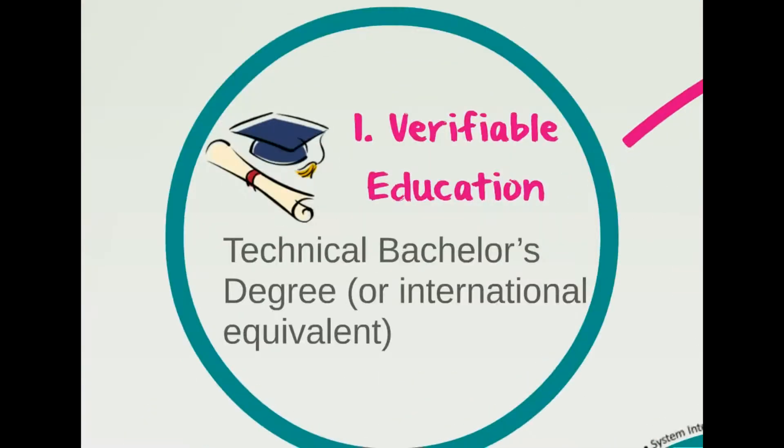There are three components that make up the application. The first component is that you need a bachelor's degree or international equivalent in an engineering field such as aeronautics, biomedical, chemical, civil, computer, electrical, environmental, mechanical, nuclear, software, or systems engineering. Other acceptable technical fields of study include chemistry, computer science, mathematics, or physics.